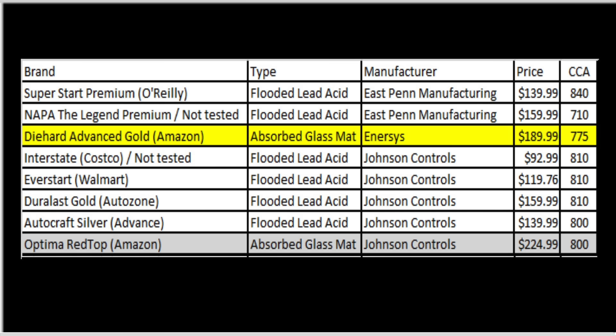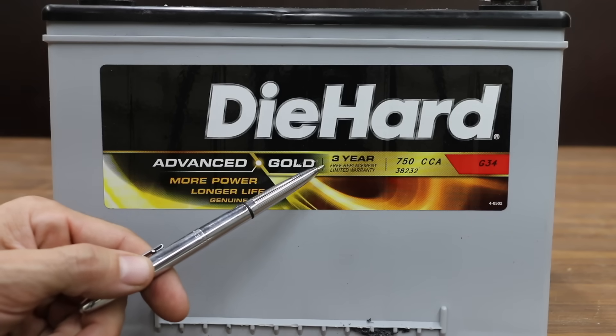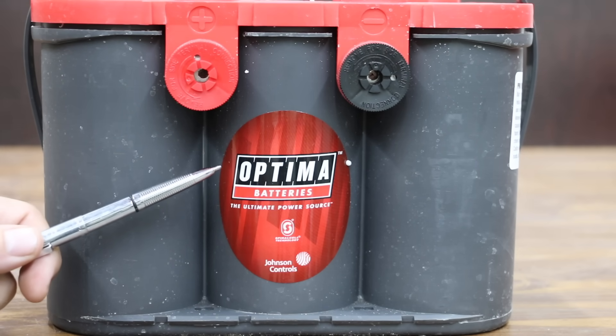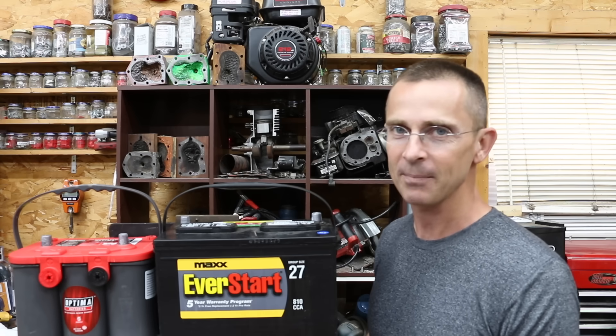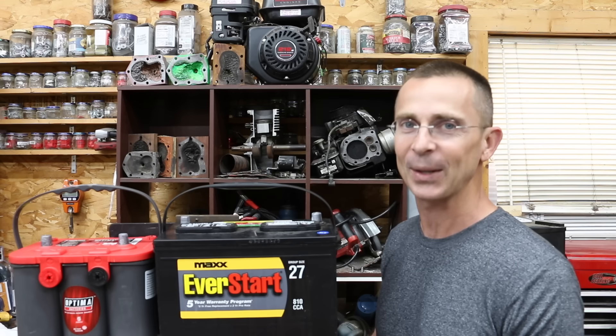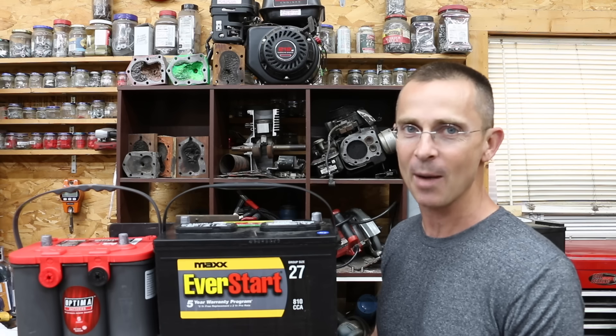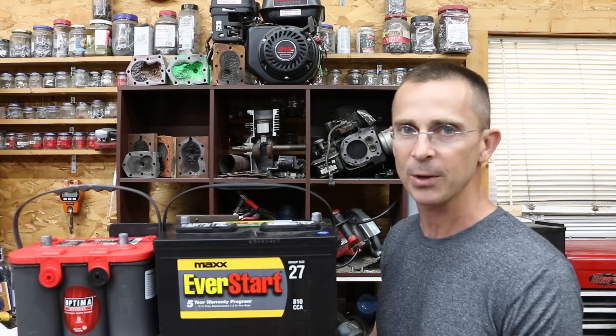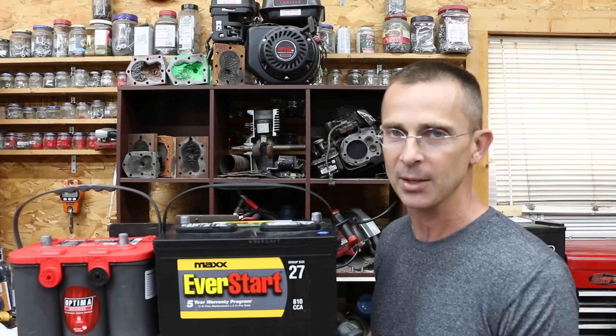If your car has a factory-equipped absorbed glass mat battery, you'll probably want to continue using one — they handle vibration better, don't require any maintenance, and handle deep discharges better, but they are going to cost quite a bit more. If you live in an area that doesn't get below freezing, I really like the performance of the DieHard better than the Optima. However, if you live in an area that does get below freezing, the Optima definitely seems like a better option. It proved once again you don't have to pay more to get more — in fact, you can pay less and get more when you buy a product like the Walmart EverStart, made by Johnson Controls. Johnson Controls makes well over half the batteries manufactured in the United States.